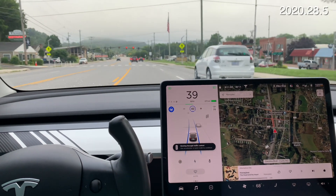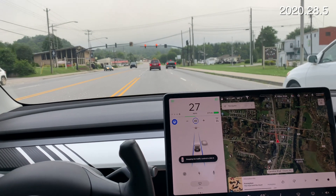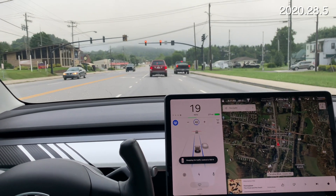Red light coming up. And since we have cars in front of us, it will go right through when it turns green.